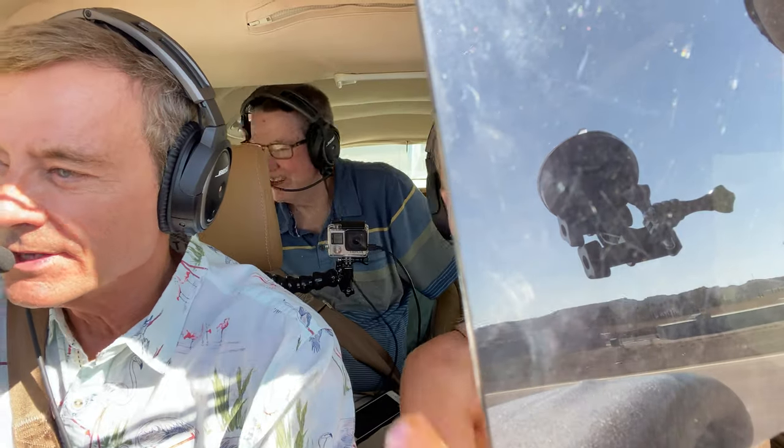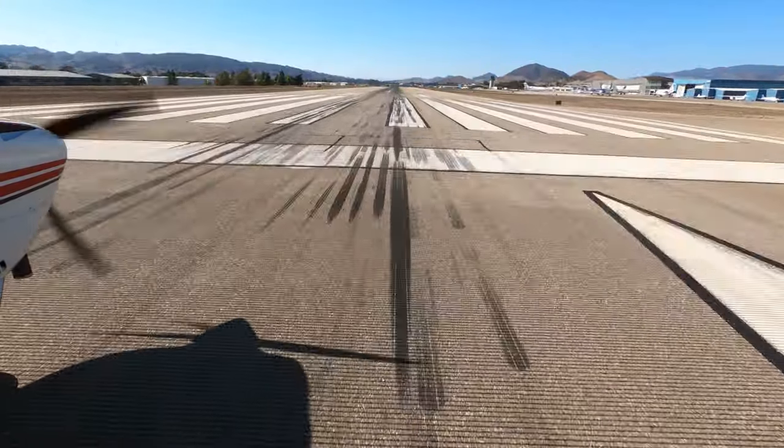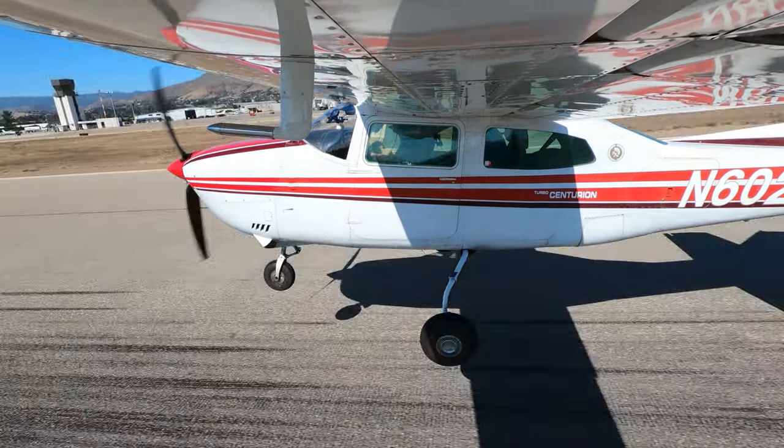All right, Piper, you're on the rudders. Stay right on the center line. Everything's in the green. And you can rotate — pull back on the yoke and do your takeoff. Bye-bye.